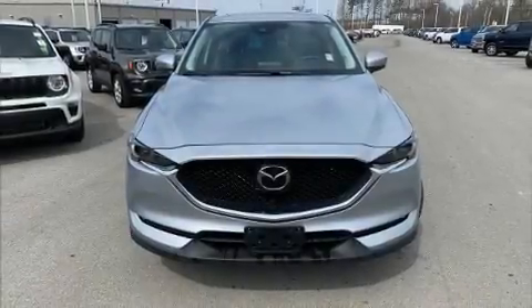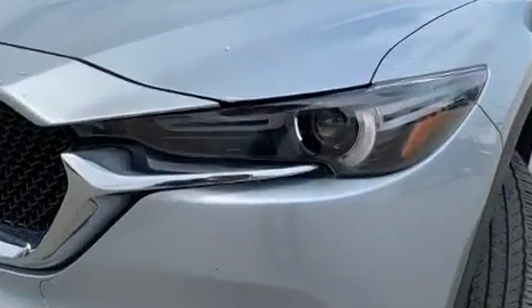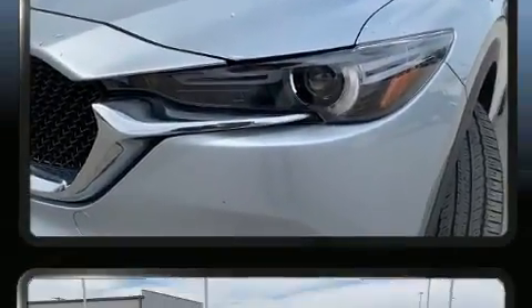Treat yourself to a test drive in the 2020 Mazda CX-5. With less than 40,000 miles on the odometer, this four-door sport utility vehicle prioritizes comfort, safety and convenience.